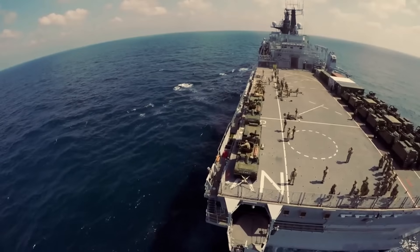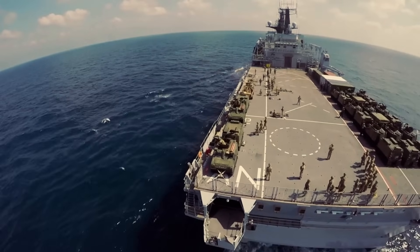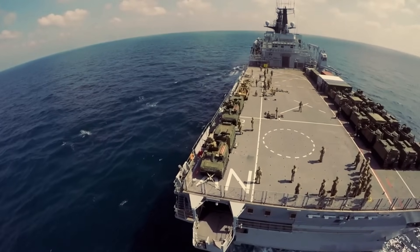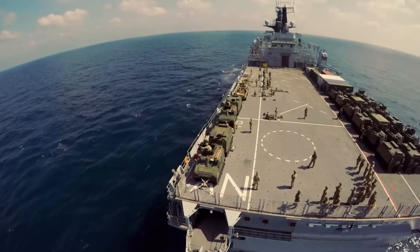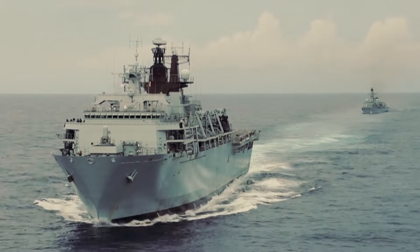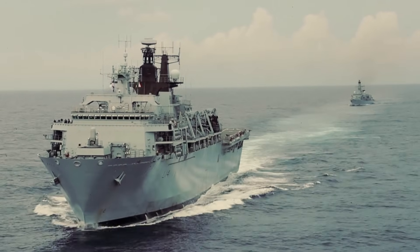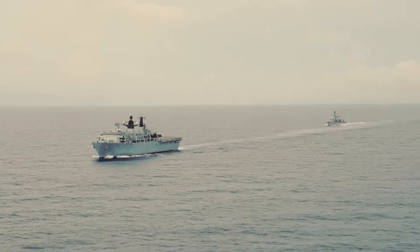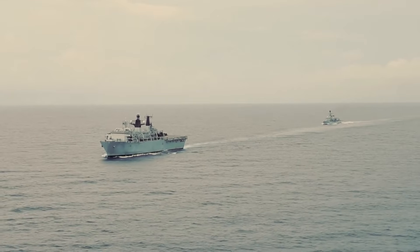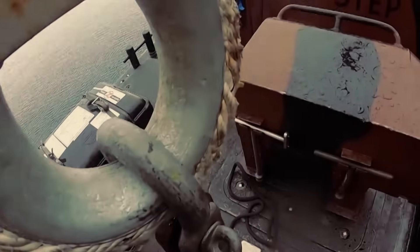The Albion class warships are the largest vessels in the Royal Navy's amphibious fleet. They measure approximately 176 meters long, with a beam of 28.9 meters, a draft of 7.1 meters, and a displacement of around 19,500 tons. The warship has a top speed of 18 knots, or 21 miles per hour, and a range of 8,000 miles, or 13,000 kilometers.